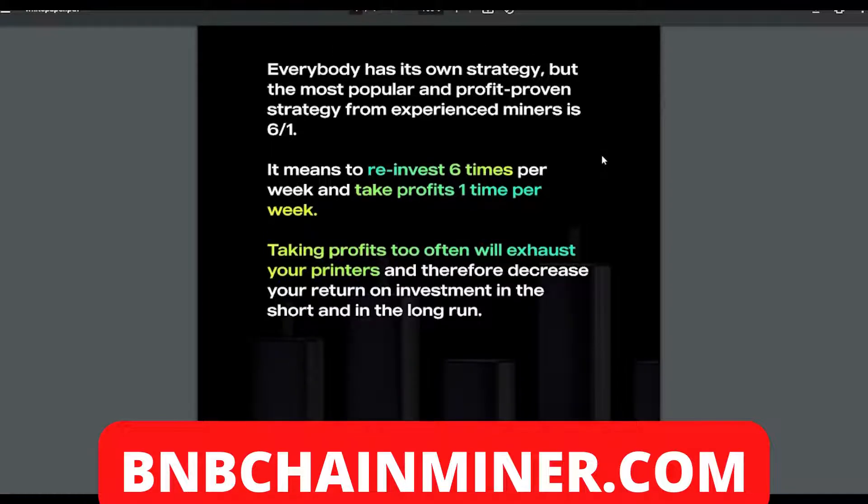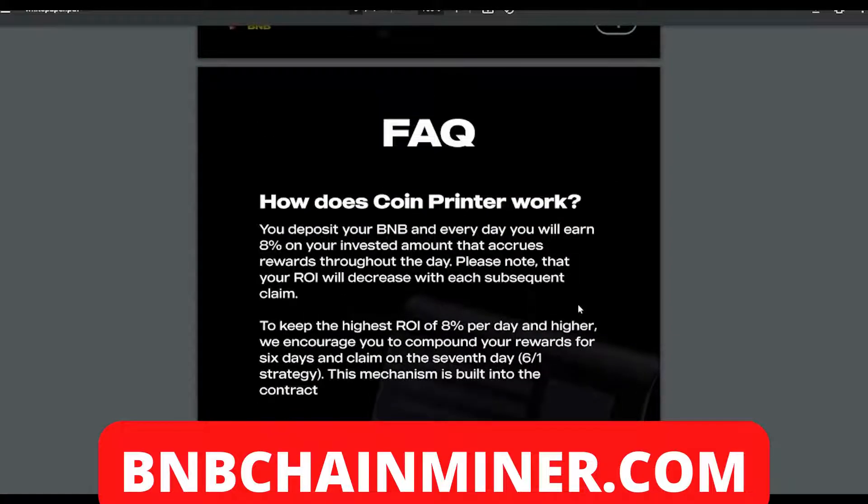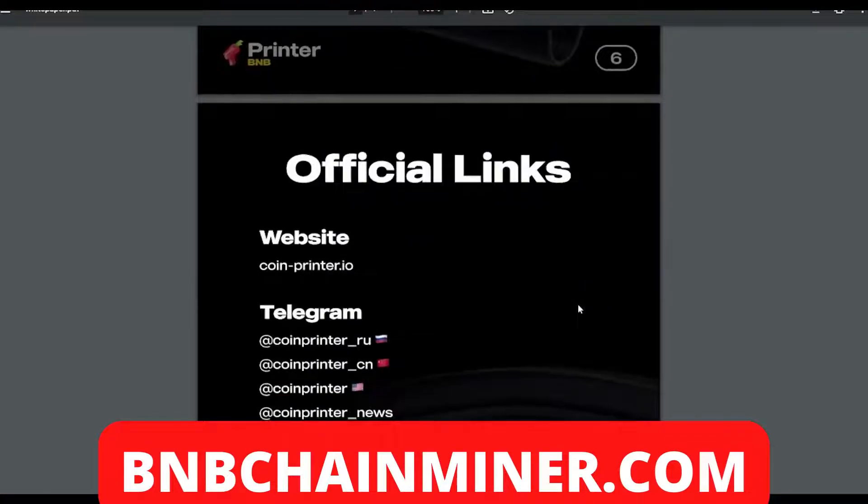The most popular and profit-proven strategy from experienced miners is six-to-one: reinvest six times per week and take profits one time per week. Taking profits too often will exhaust your printers and decrease your return on investment in both the short and long run. This is a marathon not a sprint — you want to collect profits every so often. The six-to-one system is a very good strategy.